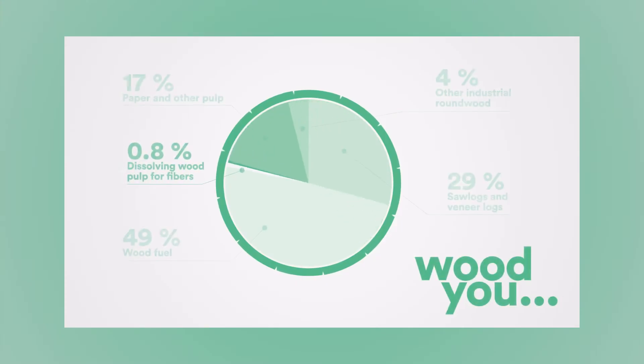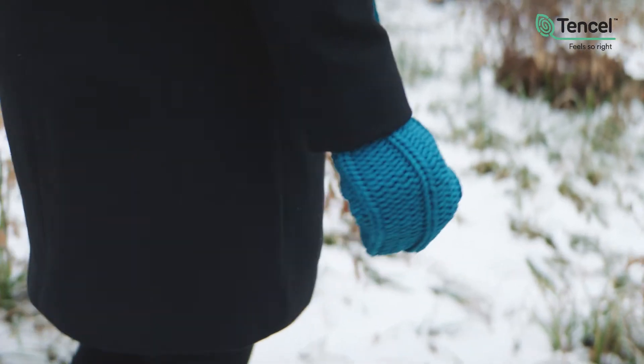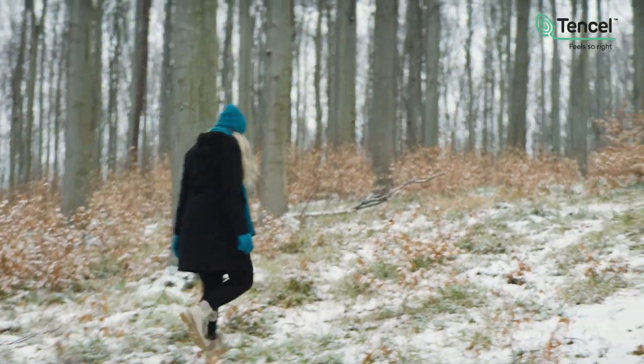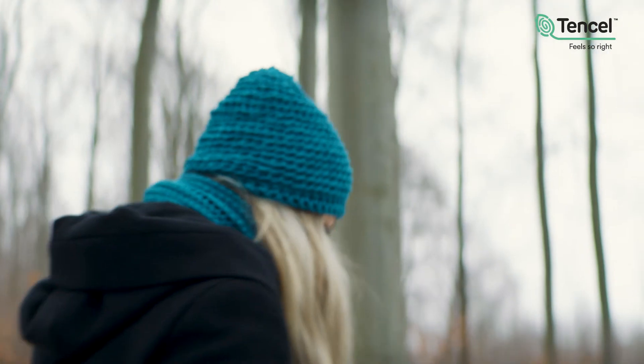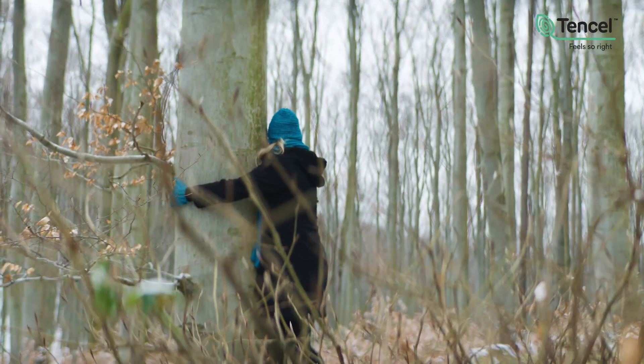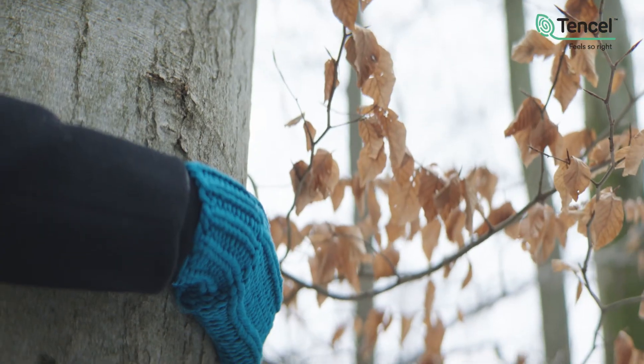Less than 1% of the global wood supply is used as a raw material for fibers. For these winter accessories, approximately 1 kilogram or 2.2 pounds of wood is needed. Would you choose wood as a renewable raw material for your textiles? If not, what would you choose? What is the right raw material that fibers should be made of?